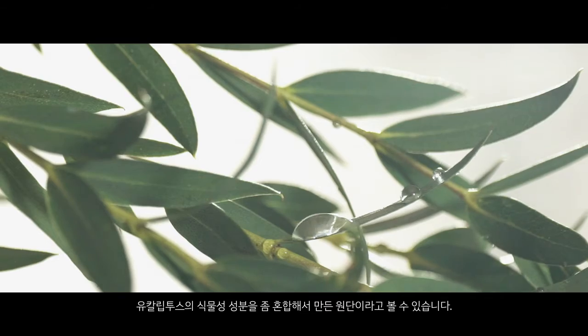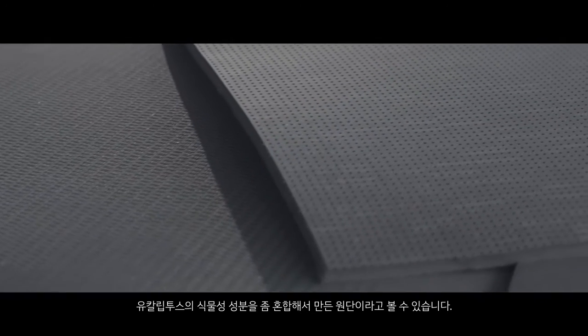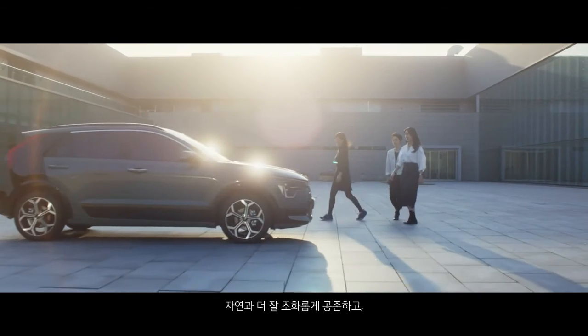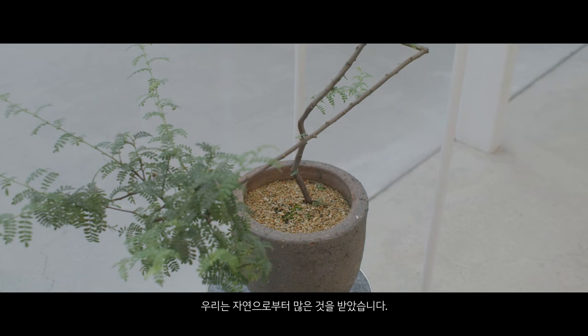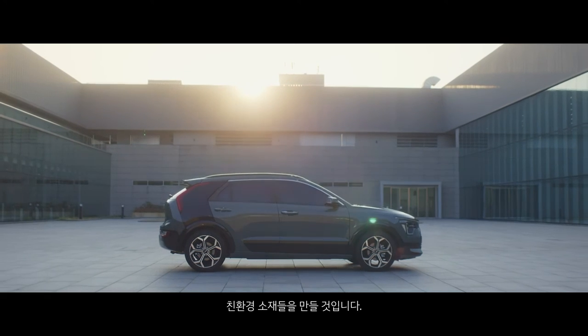에클립투스의 식물성 성분을 혼합해서 만든 원단이라고 볼 수 있습니다. My dream future for the mobility industry is a world where we can keep moving, coexisting in a better balance with nature, to really bring biocomponents into the cars. We receive so much from nature. We will be doing biofabrication and especially learning from nature.